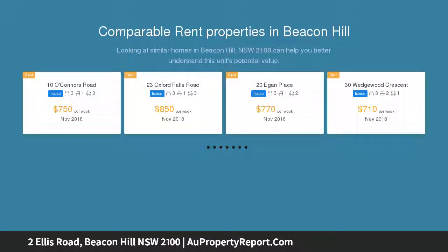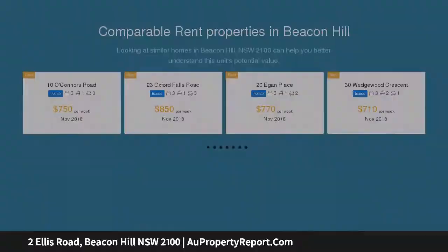Timber floorboards. Renovation and redevelopment opportunity. SCC 8 level grassy backyard.